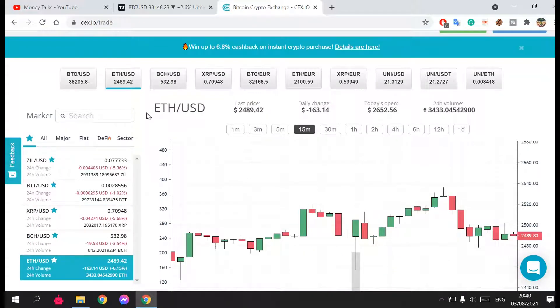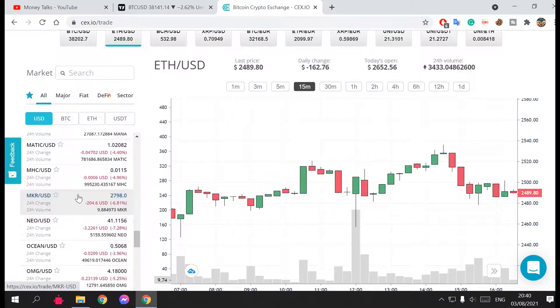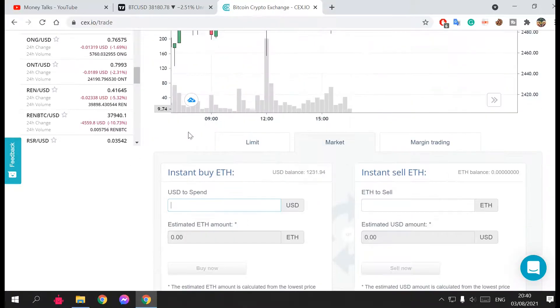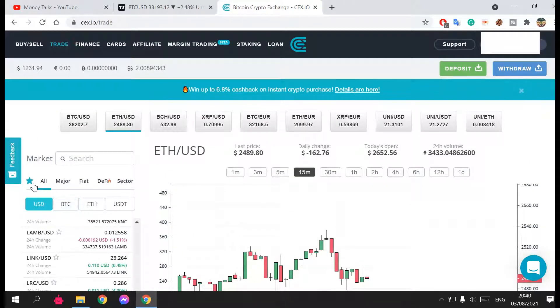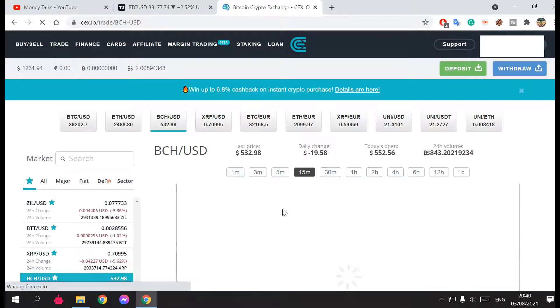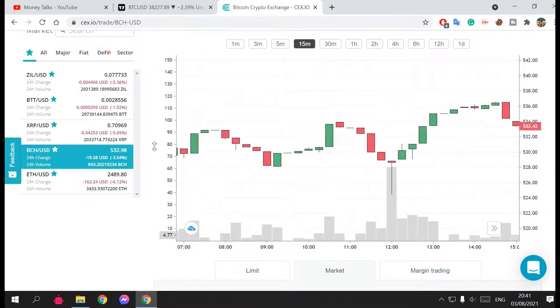Once your balance is funded, you can use it to buy any of the available currencies. You can browse the markets, compare with USD, and choose whichever coin you want. Select the amount you want to invest and hit Buy. If you've already bought something and want to sell it, go to the graph, select the coin — for example Bitcoin Cash — scroll down to Market, select your balance, and you can sell it right away or adjust the amount.